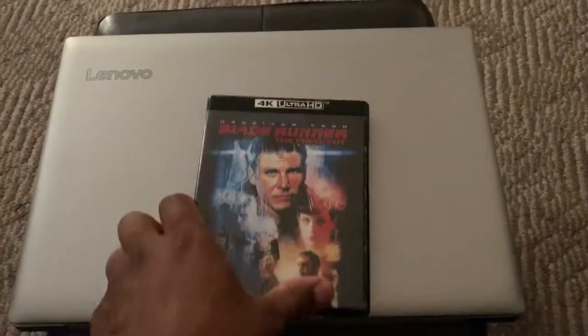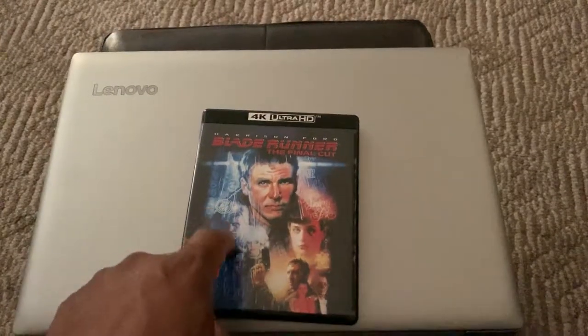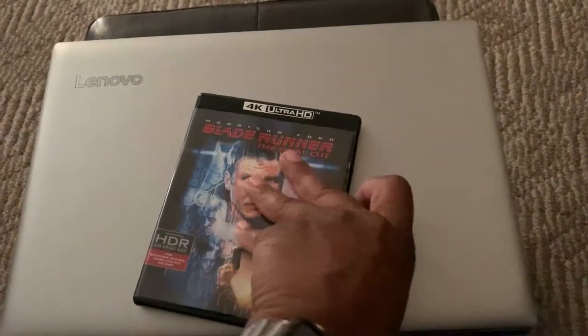Before I go on, I have to say rest in peace to Rutger Hauer, because his role in this movie is just the fondest memory — and of course along with Harrison Ford as Deckard. Anyways, let's check inside.